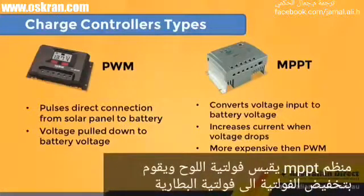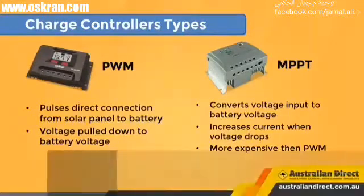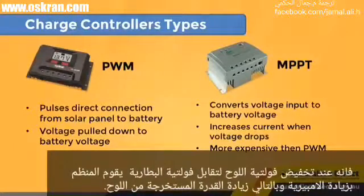MPPT charge controllers measure the VMP voltage of the panel and down-convert the PV voltage to the battery voltage. Because power in equals power out, when the voltage is dropped to match the battery bank, the current is raised. So you are using more of the available power from the panel.